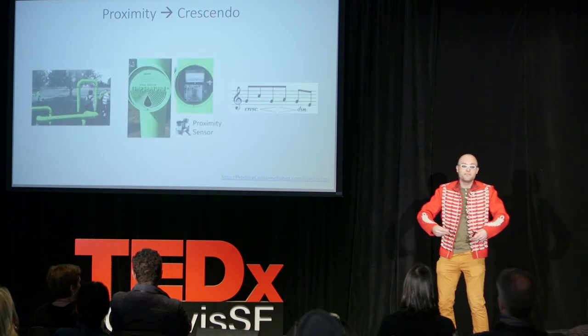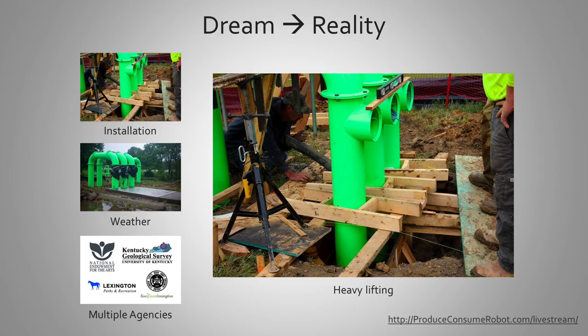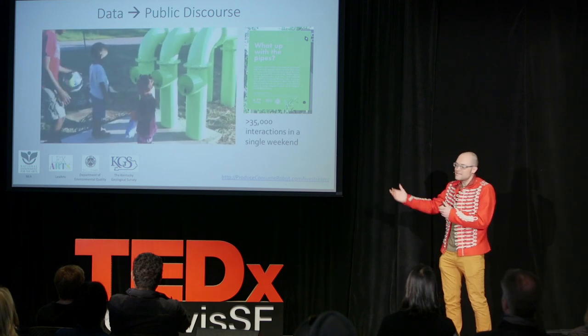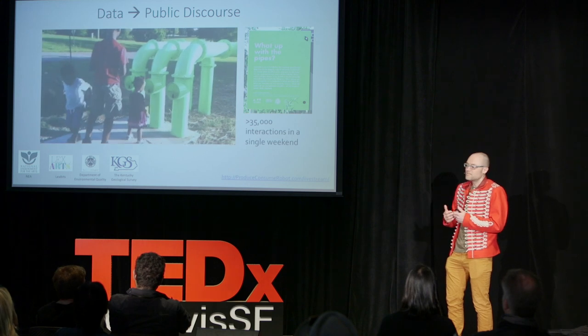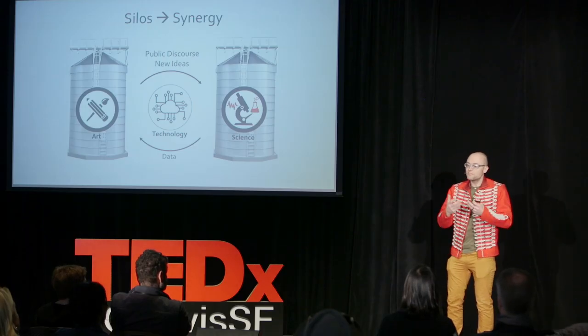So as you approach a pipe, the melody would crescendo and then fade again as you walk away. We had lots of challenges creating an interactive installation combined with technology, but we really wanted to have youngsters exploring groundwater data — maybe they could go on and become scientists someday, studying groundwater in their own community. By taking data from scientific sensors and relaying them to the public in a playful way, we start to break down the silos separating art and science and democratize the science.